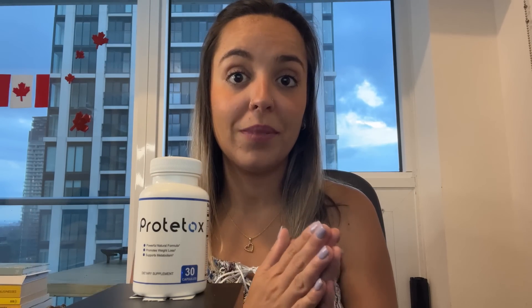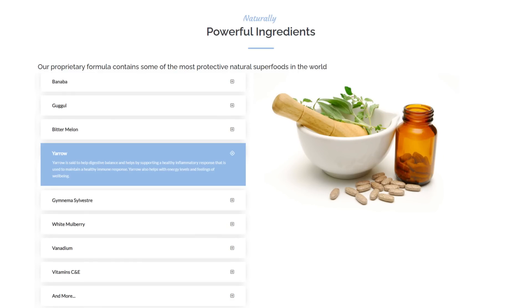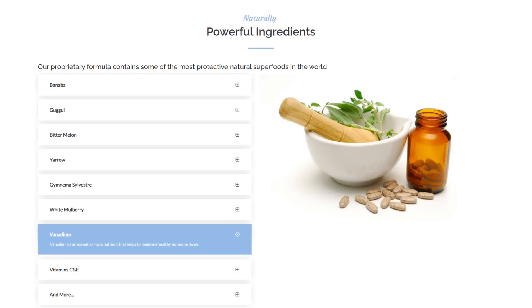The first ingredient I would like to share is banaba, which is full of antioxidants, helps support healthy blood sugar levels, and also helps control your hunger. Yarrow helps with digestive balance and supports a healthy inflammatory response used to maintain a healthy immune response, and also helps with energy levels and feelings of well-being. Another great ingredient is vanadium, an essential micronutrient that helps maintain healthy hormone levels. I encourage you to check the official website where you can find all the ingredients, all their benefits, and much more.